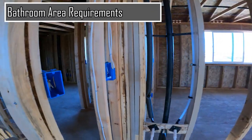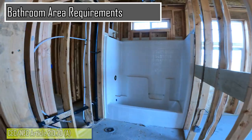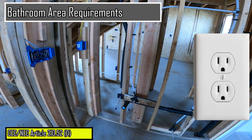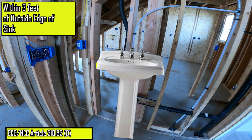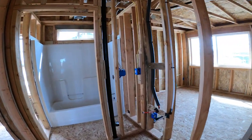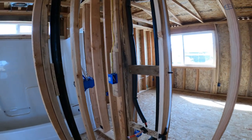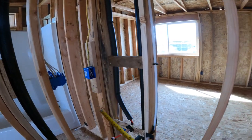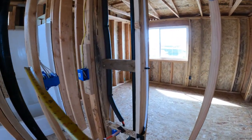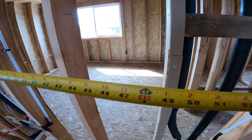Moving on to bathrooms, at least one wall switch controlled lighting outlet is required within a bathroom. A minimum of one receptacle outlet must also be installed in a bathroom and within three feet of the outside edge of the sink or sinks. Since a bathroom receptacle outlet must be within 36 inches or three feet from each of the bathroom sinks, if one receptacle outlet were serving both sinks, it would not conform to code since the receptacle outlet would properly serve one sink but would not be within 36 inches of the secondary sink.